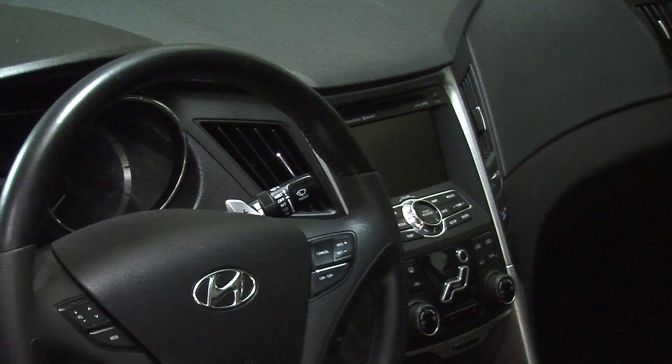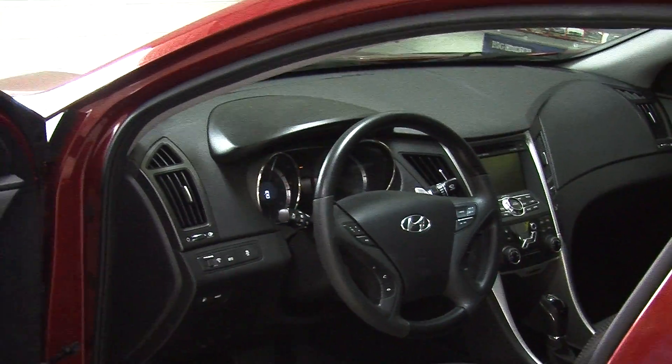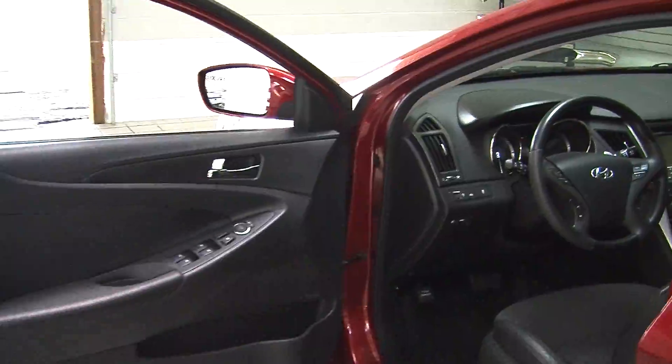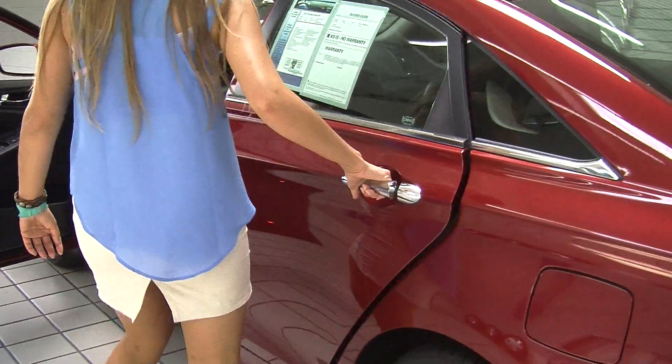It has a push button ignition, cruise control, stereo controls, paddle shifters right at the steering wheel, along with Bluetooth — very convenient for the driver. It comes with all of the power options: windows, locks, mirrors, and seats.